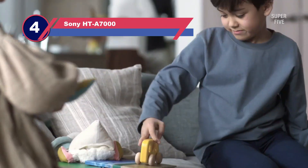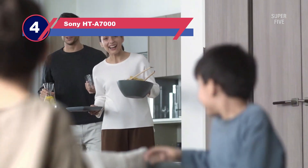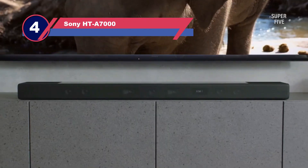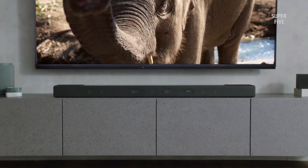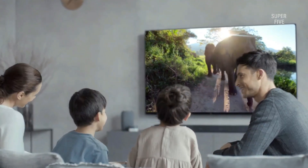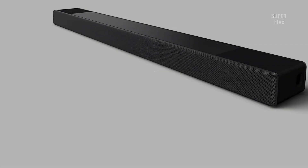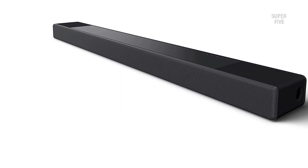Number four: Sony HT-A7000. The Sony HT-A7000 is a soundbar with 7.1.2 channel, 500W that offers an immersive audio experience with 8K and 4K 120Hz pass-through, so you can enjoy your TV shows or movies the way they were meant to be heard in theaters.